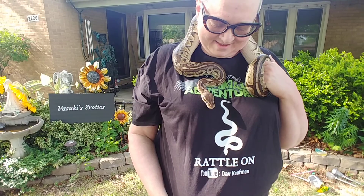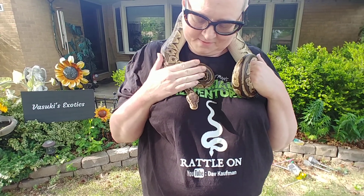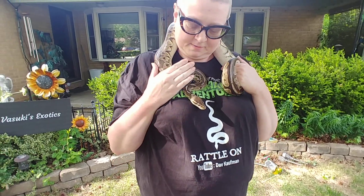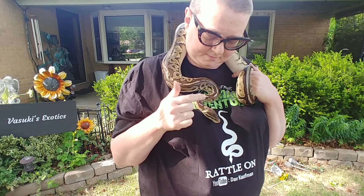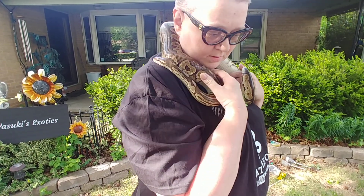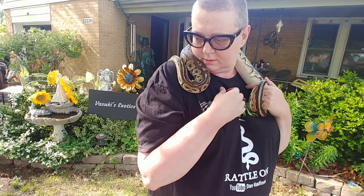Everyone say hi to Dave Kaufman over at his page — he's an awesome steward of our industry and we've learned so much from him. He actually goes to places where these guys are from; as I'm speaking he is in Africa right now, and he says he's been finding them in dugouts and burrows, which is kind of unusual. Check Dave Kaufman out — he will teach you a lot.